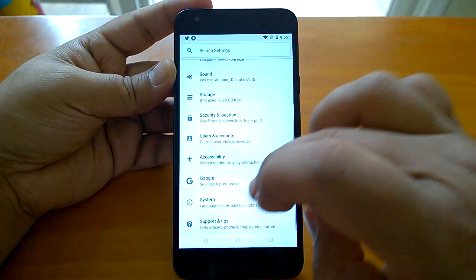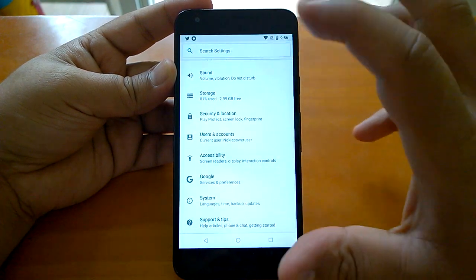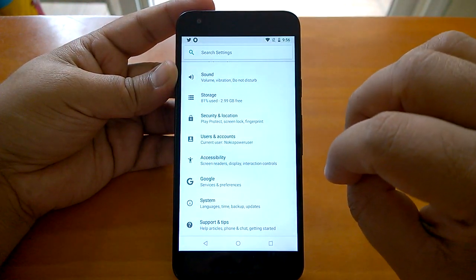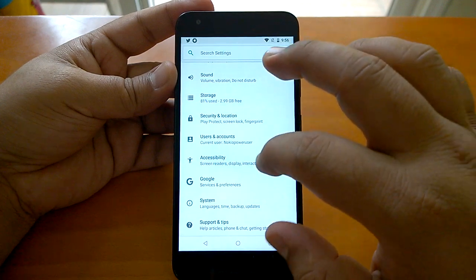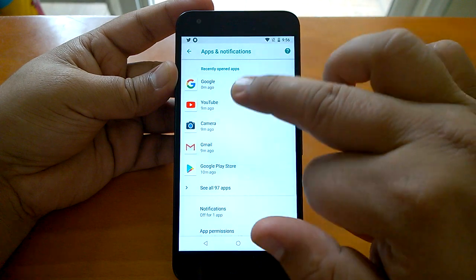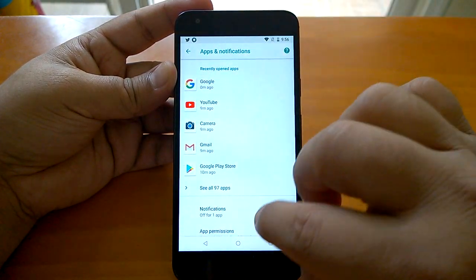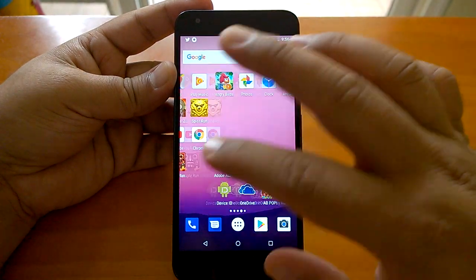So those were the basic UI changes we were talking about in Android 8.1. Apart from that, if you go to Apps and Notifications, we noticed one more change — recently opened apps now appear there.